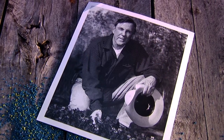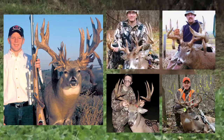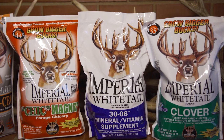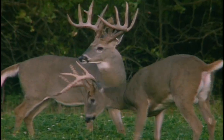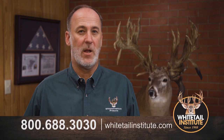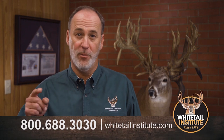At the Whitetail Institute, there's a lot of things we could talk about — like pioneering the food plot industry, our extensive research, our customer success, and the world and state records we've helped produce. But what we don't talk enough about is our customer service, which like our product line is by far the best in the business. We have the expertise to help you improve the quality of your deer and your deer hunting. Contact us today — the call and the consultation are free.